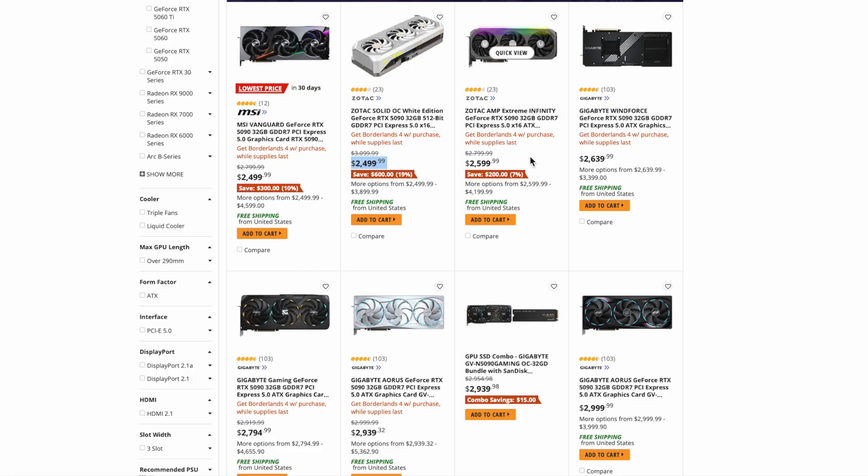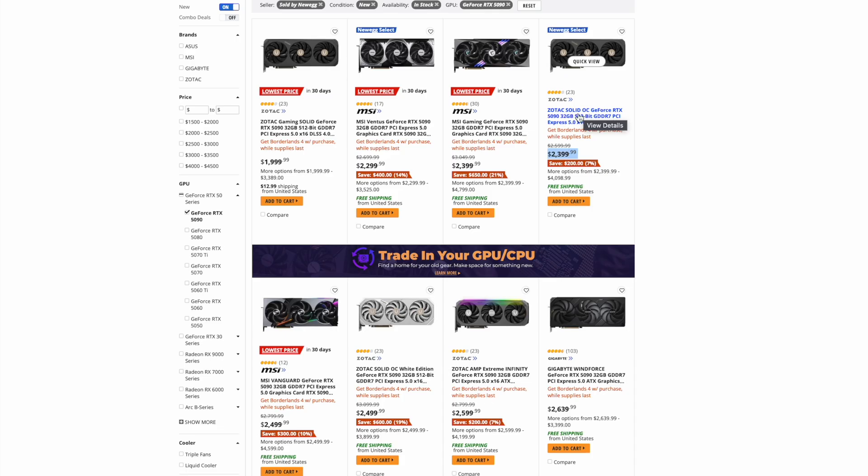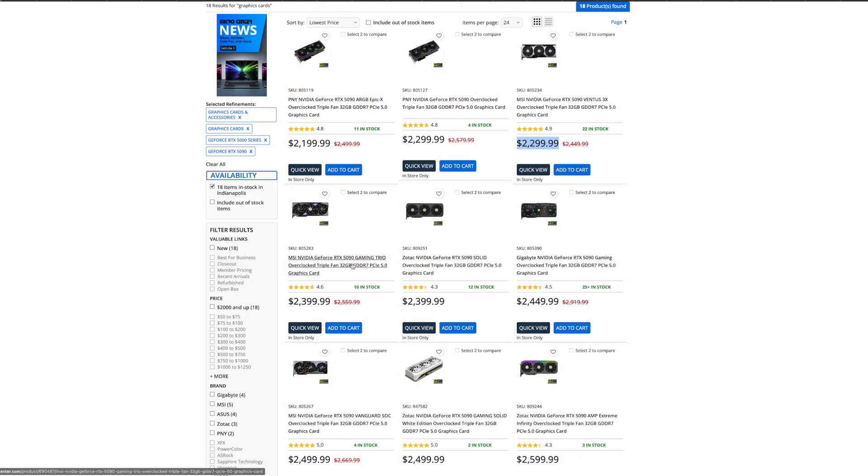Even if that deal doesn't last, the prices overall on 5090s have been coming down. In June there were only four models just under $3,000. Now you have six models under $2,500 — a massive downward price movement for the 5090. At Micro Center, they have also marked down the prices of many 5090 models. Right now, you can get a PNY 5090 for $2,199 — that's 10% higher than MSRP and the lowest price for 5090s on shelves this year at Micro Center. They have eight models under $2,500.